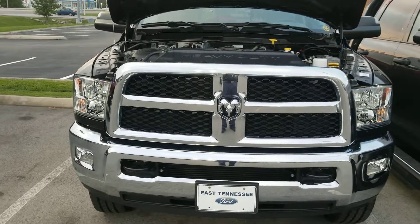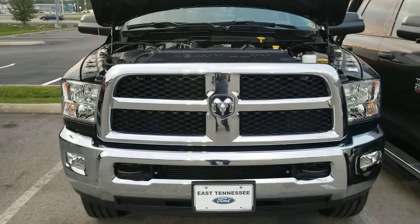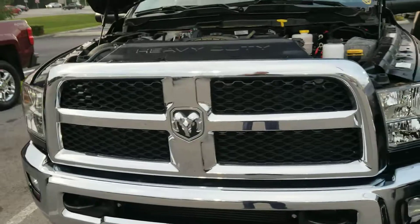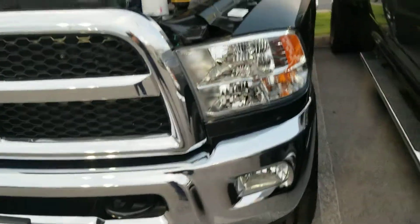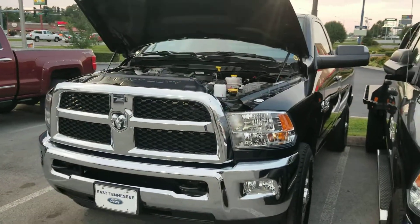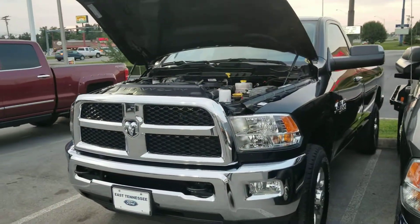In fact, if something goes wrong with your AISIN transmission, Chrysler asks that your service technician drop it, box it up, and send it off to them just as-is, because they want to know what happened. Brian, I hope this gives you a better idea of what this truck looks like and the shape it's in. This is Jim at East Tennessee Dodge, 931-787-9548.